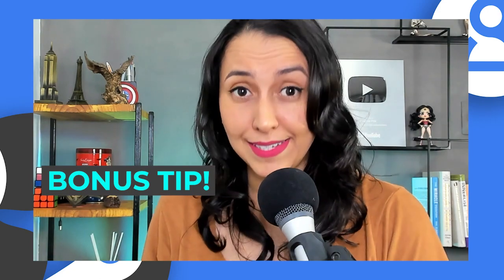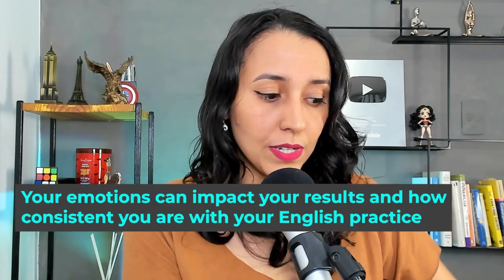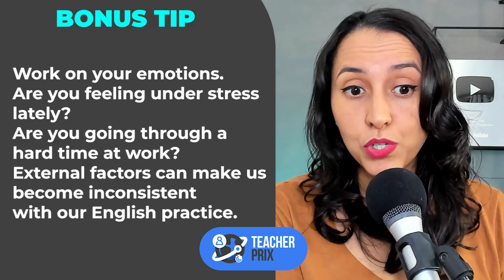I do have a bonus tip. I am a master practitioner of neuro-linguistic programming. I took the certification because in the learning process, it is very important to analyze emotions, to analyze how your brain works. And when students become inconsistent, we need to understand what is happening in their lives, especially in terms of how they're feeling, their emotions.